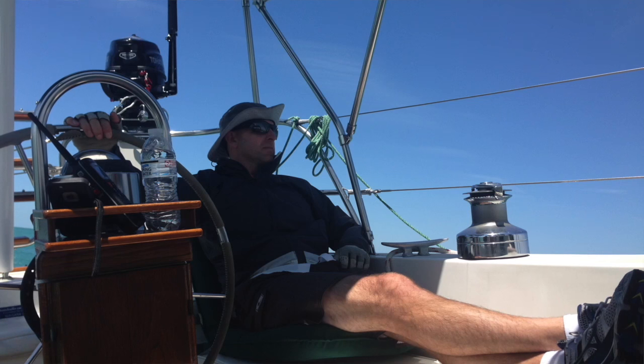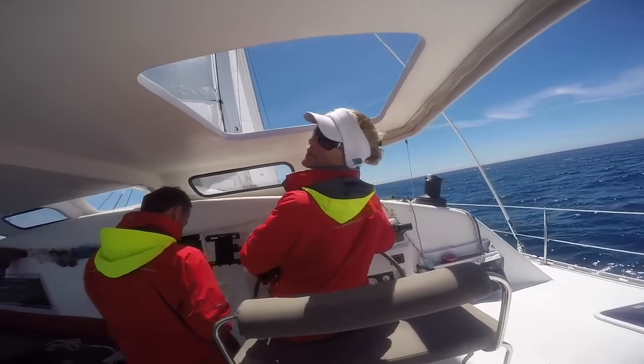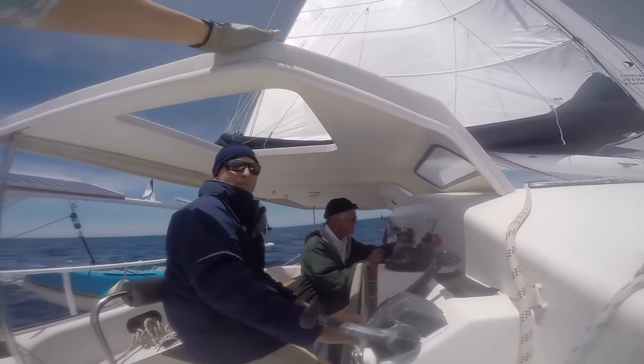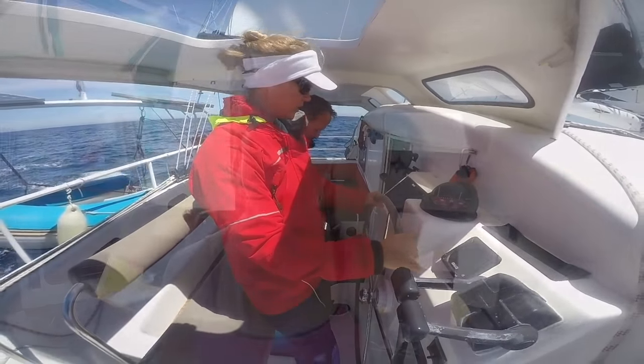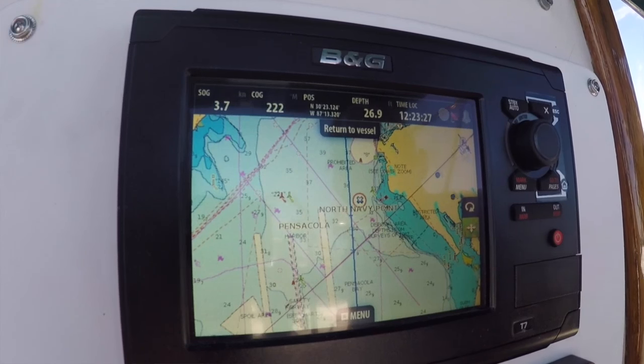This is going to be our first longest trip, just Philip and I going straight from Pensacola to Cuba — about 500 nautical miles, a five to six day, five night passage. The longest we've done before was about two and a half to three days. Now on our boat, we're really concerned about conserving power. The two priorities are the autopilot — we want it to steer as much as possible — and all the electronics: chart plotter, GPS, navigational instruments, and communication gear.